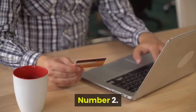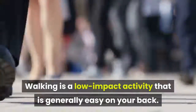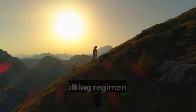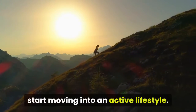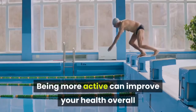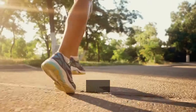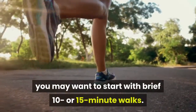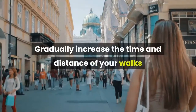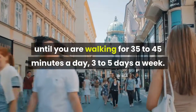Number 2: Start a walking regimen. Walking is a low-impact activity that is generally easy on your back. If you're new to fitness and exercise, a walking regimen can be a great way to start moving into an active lifestyle. Being more active can improve your health overall as well as decreasing your lower back pain. Depending on your overall fitness level, you may want to start with brief 10 or 15-minute walks.